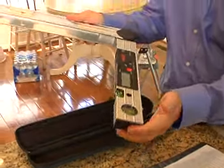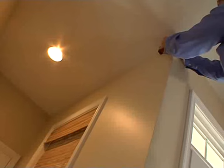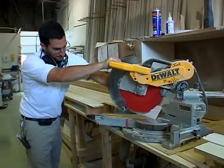Wherever possible, invest in whatever kind of new technology that makes sense for your jobs. The technology might cost a little bit more than what you're used to, but it will save you time and money in the end. We can come into a finished home, measure in a very quick and precise way using laser beams and digital protractors, do all the cutting off-site, and come back and begin installing right away.